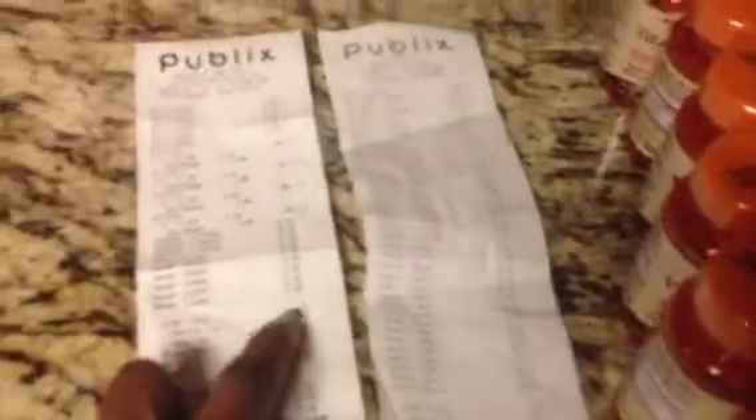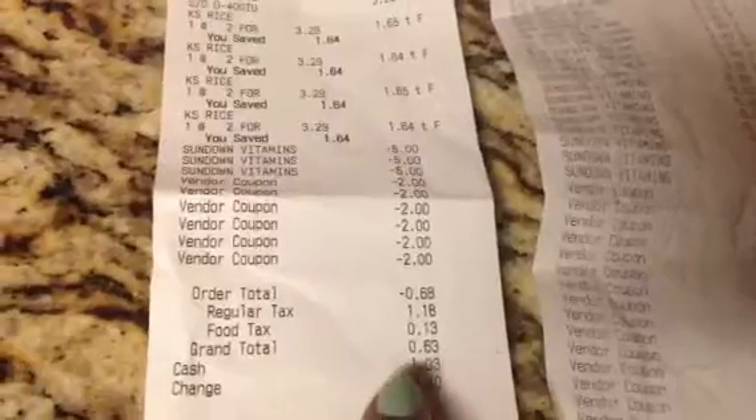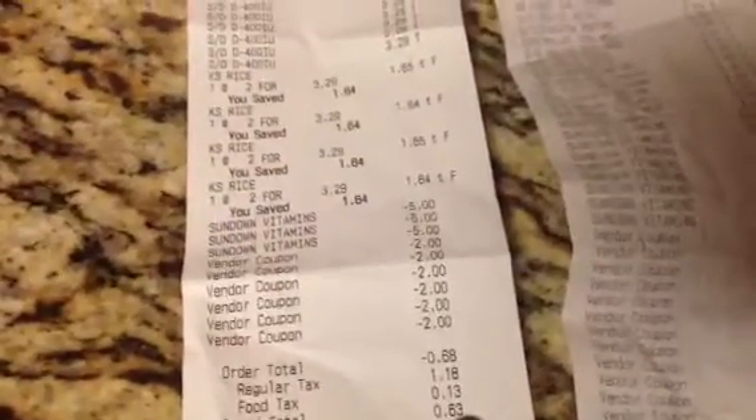On my first order I used the coupons and it came to negative six cents, as you can kind of see here. I paid 63 cents, so it was negative 68 cents and I paid 63 cents. That first order covered the two rice puddings I was going to buy plus the vitamins — fabulous.